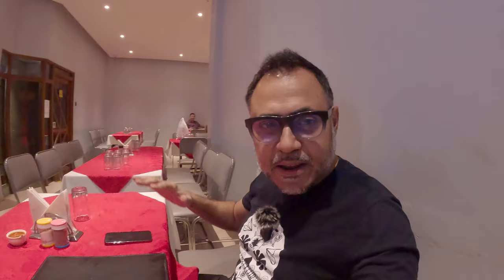So guys, at the Kafu Lok restaurant — beautiful decor, very clean, very nice, very elegant. So let's now go and check this menu, guys. It's going to be a fun time, so don't go away. More to come.